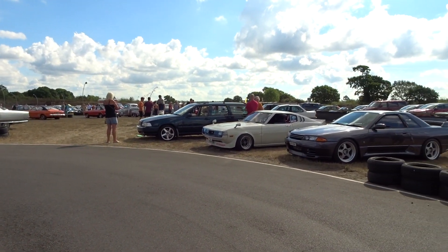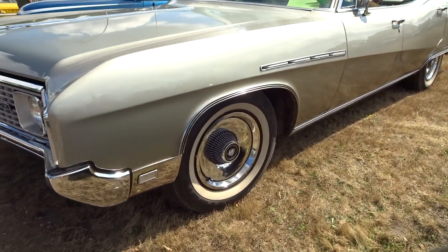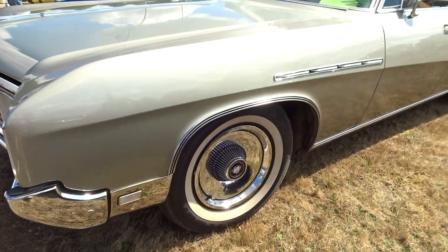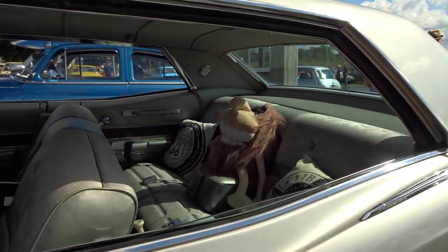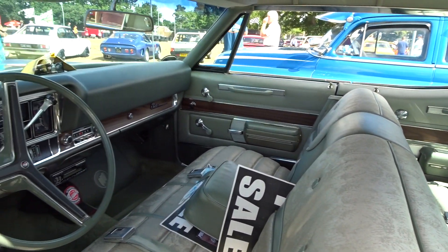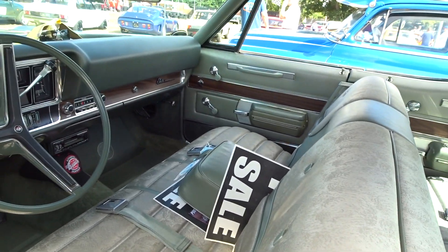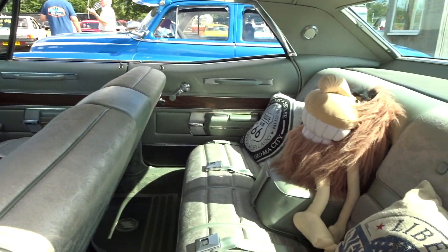We've got loads of cars here so far. There's a massive Buick - a couple of American cars have come along, anything is welcome by the looks of it. Just look at the overhang on the rear there. Wow, I love the interior - it's like being in the lounge! Look at the pattern on the seats, Martin - it's all floral and stuff. Amazing, it's like sitting at home.